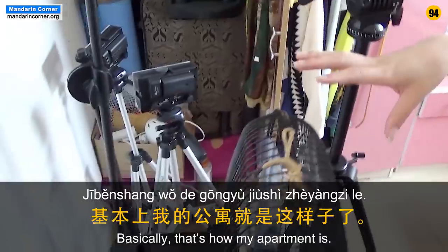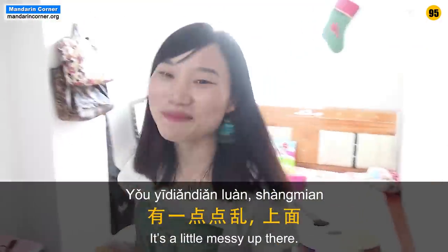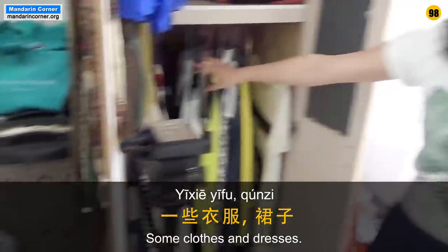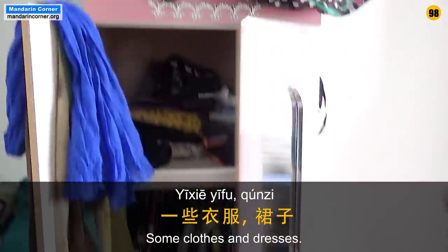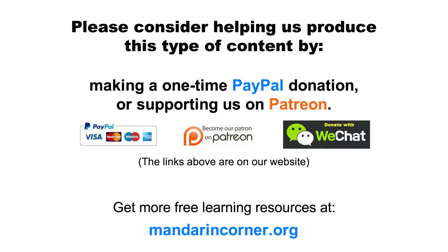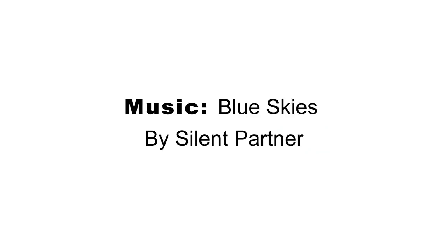Basically, my room is like this. There's a little mess, but I don't mind. I have my clothes here. All right, that's it. Thank you.